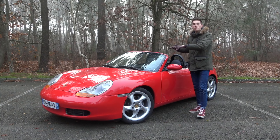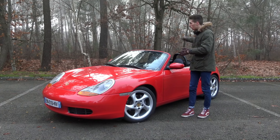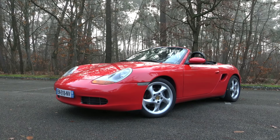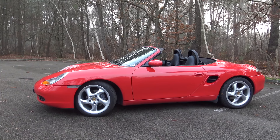The model I have behind me is a year 2000 Boxster 2.7L, so it's 220 horsepower, flat-6 in a mid-rear position, with a manual gearbox. I chose to show you this one in particular because it's in a superb configuration and especially in a beautiful condition.